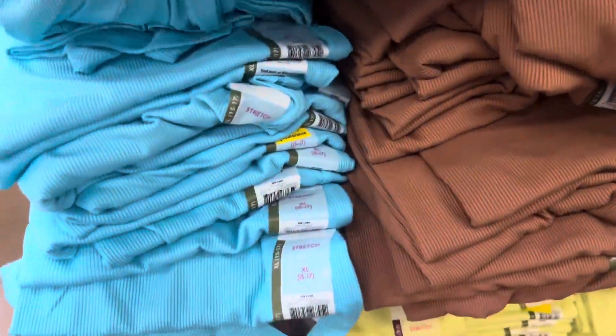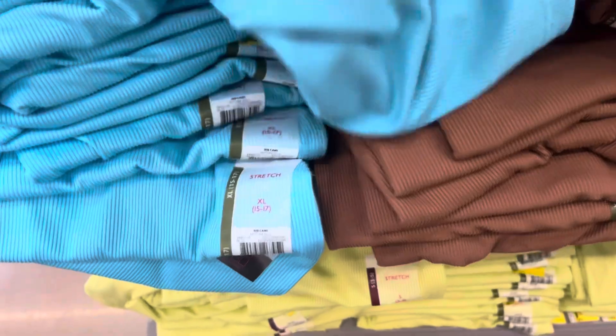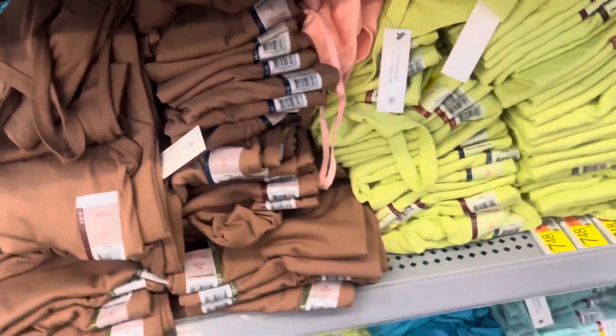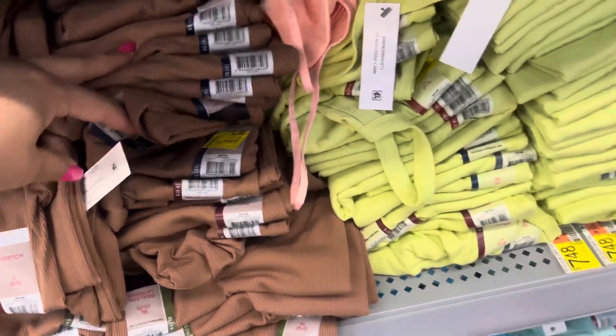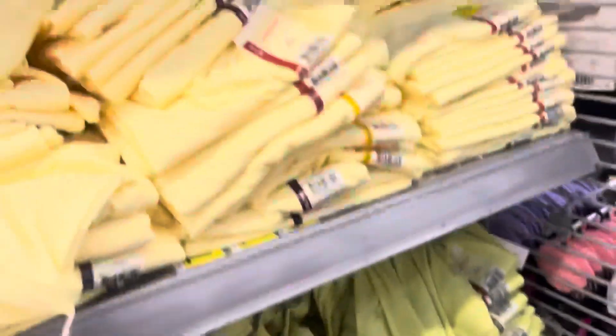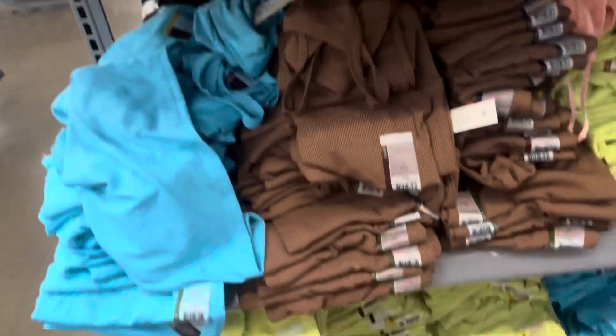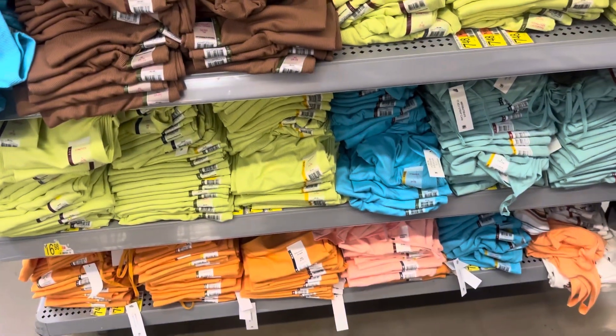These tank tops are not marked, but they are on clearance for only $1. I did see some that were marked for $2, but they are actually only $1. They do have different colors — they have blue, brown, green, and they also have yellow up here. They have a whole bunch of them, they even have orange. I will scan them all to show you that they are on clearance for only $1.